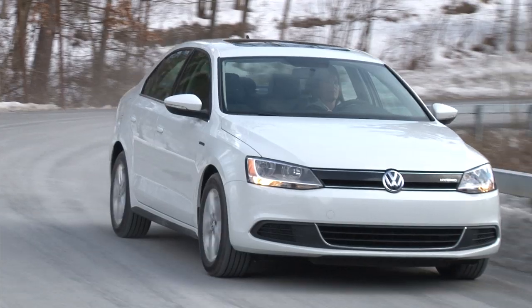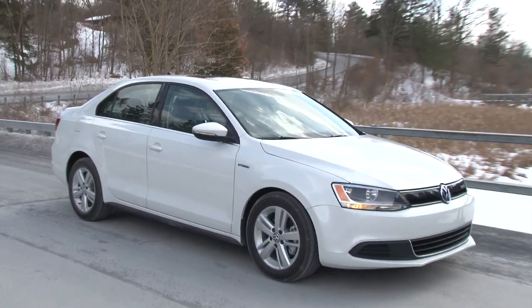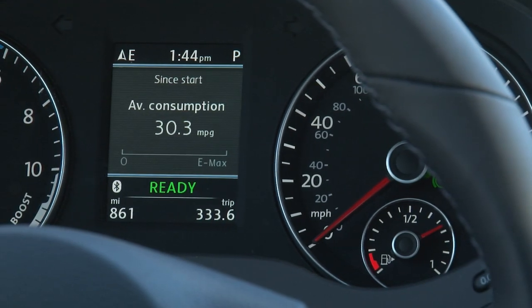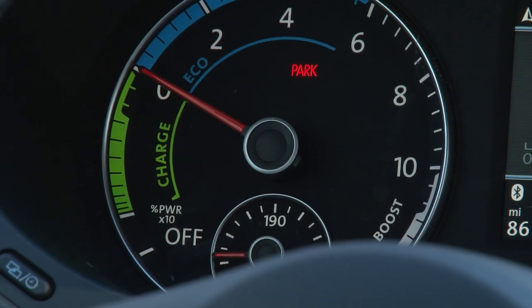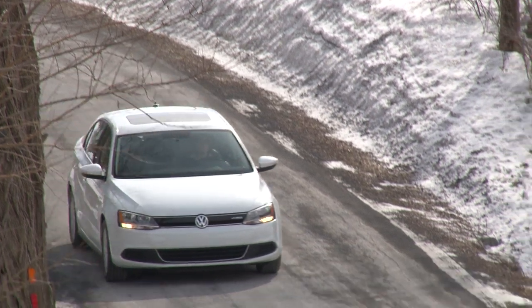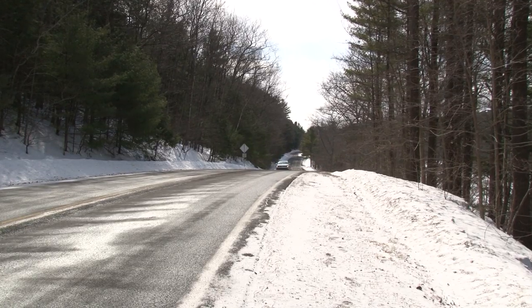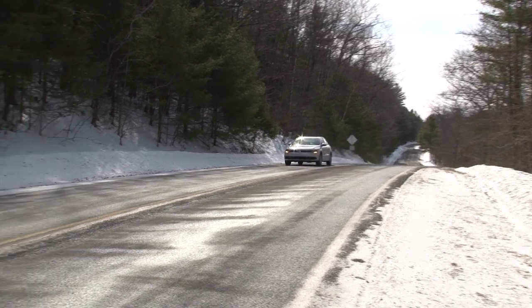A free smartphone app adds even more functionality. The new configurable color display sits to the right of the tachometer, replacing the power meter — a cool feature letting you know when you're regenerating electricity by braking or coasting, driving frugally, or commanding full hybrid mode to achieve full system output.